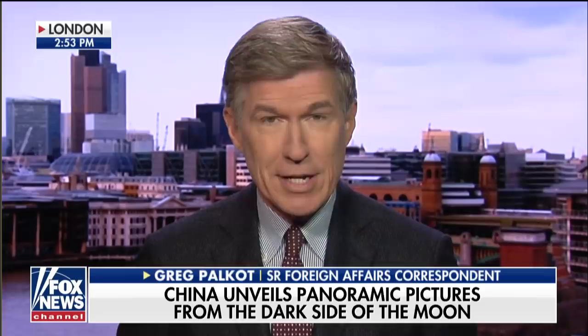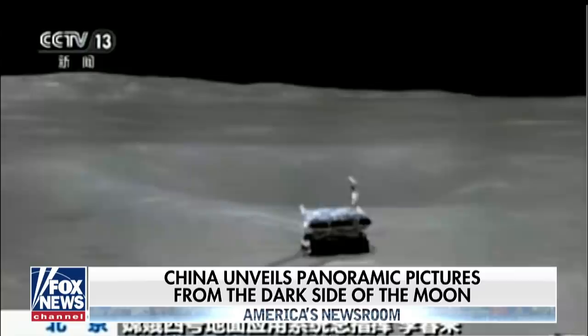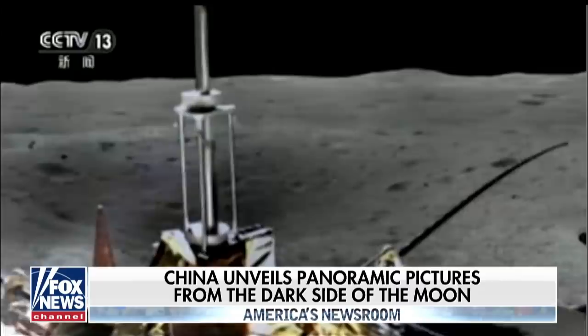As much of our time these days seems to be focused on the earth, the Chinese continue to make some spectacular gains out in outer space, today sending back some spectacular high-resolution panoramic views of the surface of the moon — that is, the far side of the moon, little seen by man.